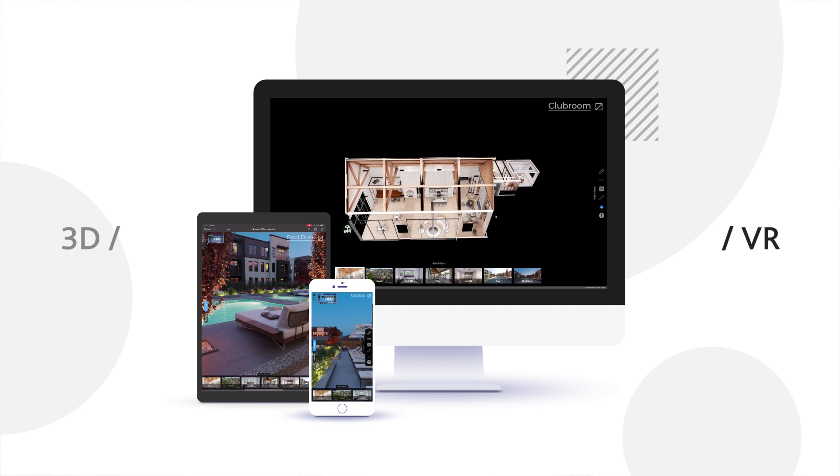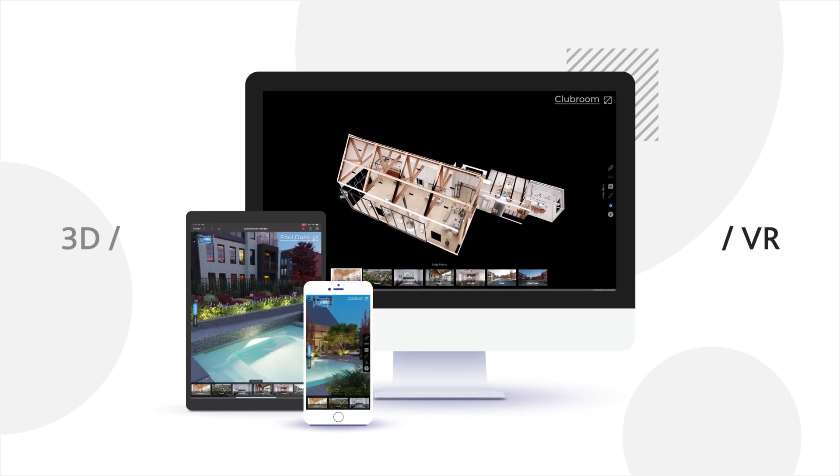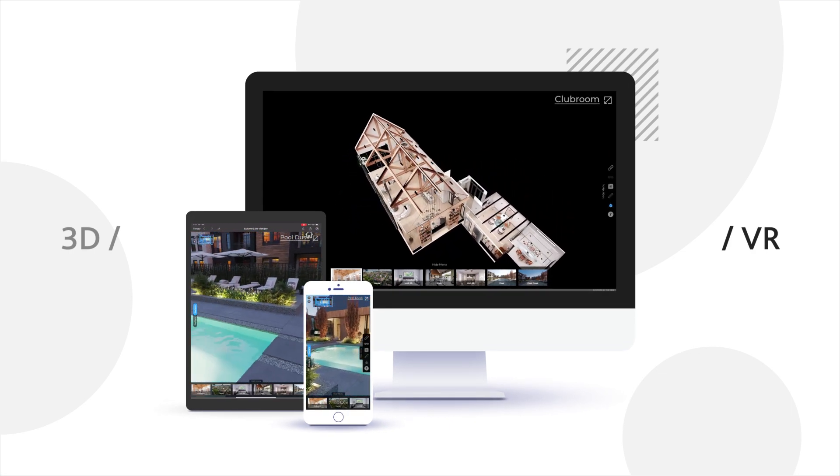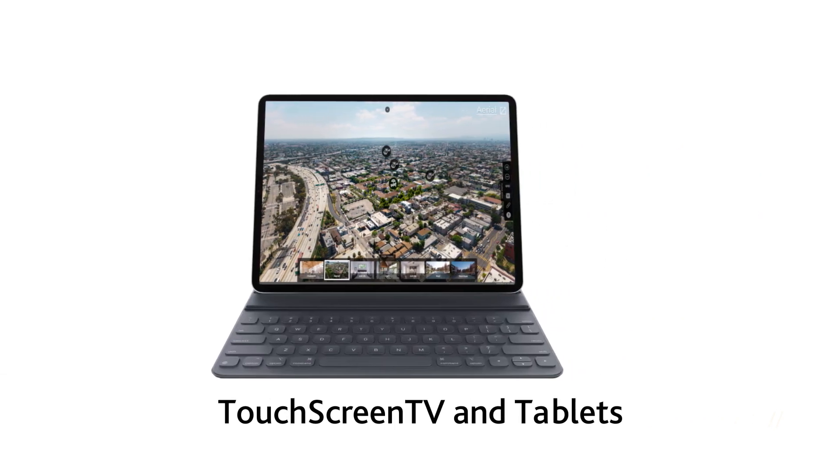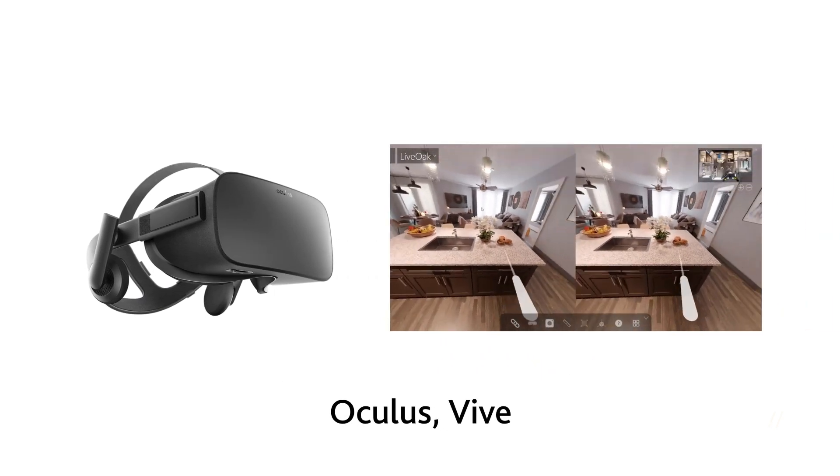One of the fundamental advantages of the VIEW VR is that it works across all platforms without any limitations. The VIEW VR works from PC, mobile phone, tablet, and even in VR, directly from your browser.